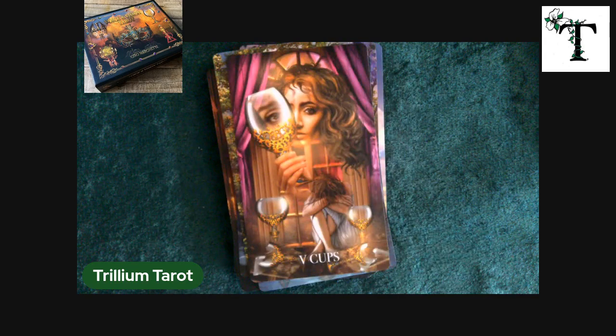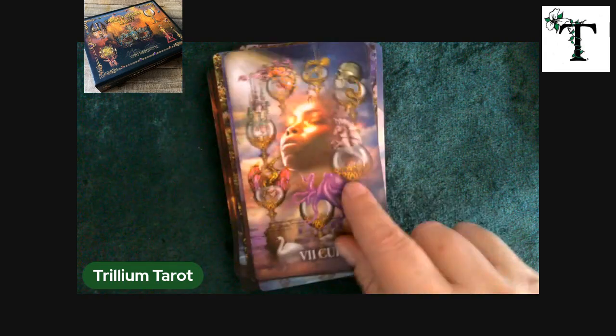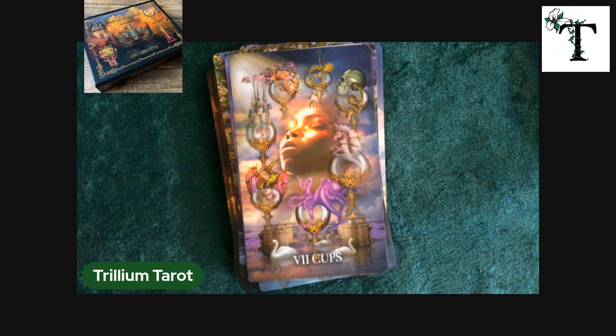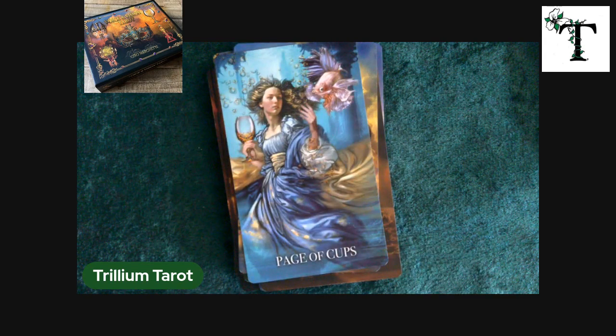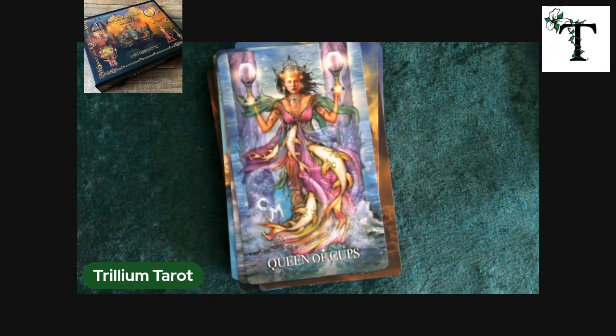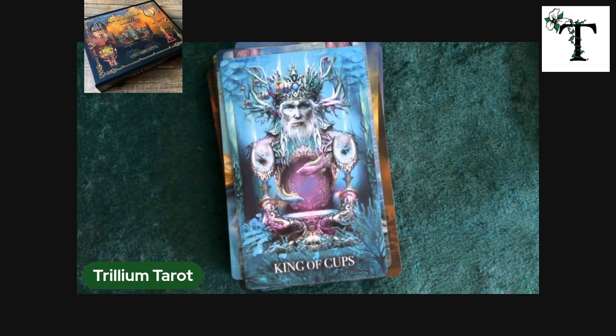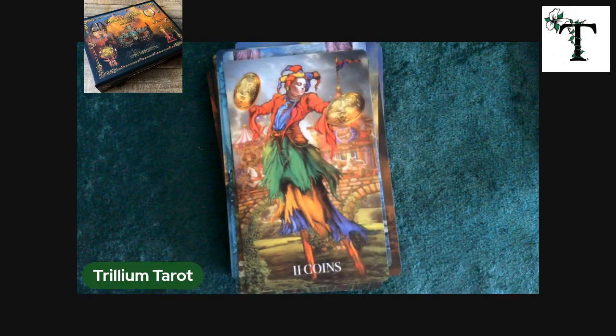It's kind of funny that as I was just saying there are images on all the minor arcana cards, we went through, I think, three in a row that were more pip-style. But it is what it is. Oh, and look at the puppy and the kitty — looking at images like that just makes my heart happy. King of Cups. We have one suit left to go through: the suit of coins.